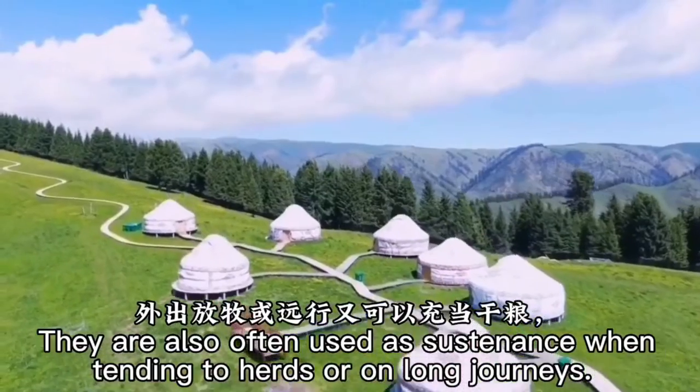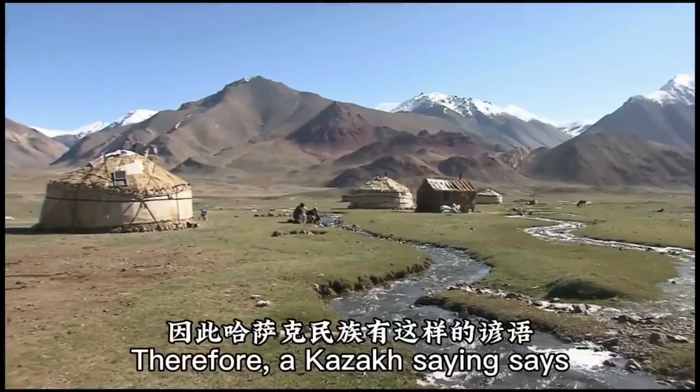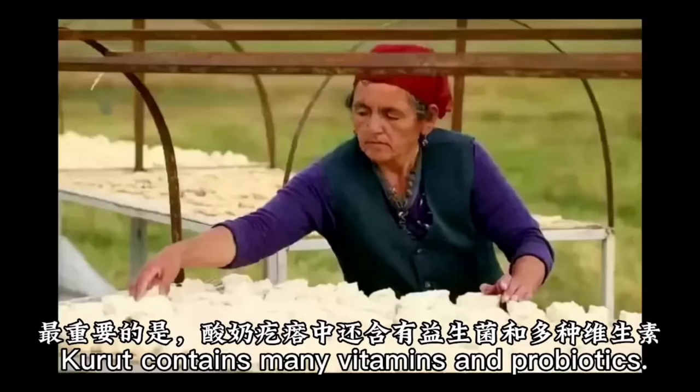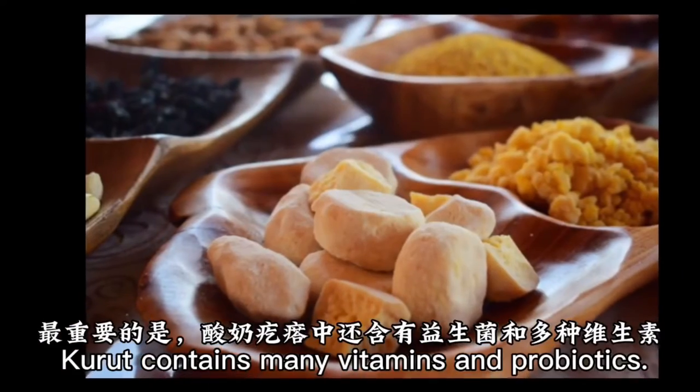Kuret is regularly eaten with milk tea, used as sustenance when tending to herds or on long journeys. Therefore, a Kazakh saying says that 6 kuret is a meal.